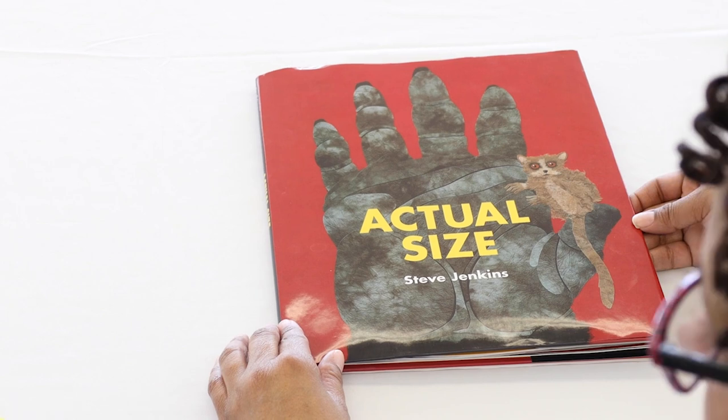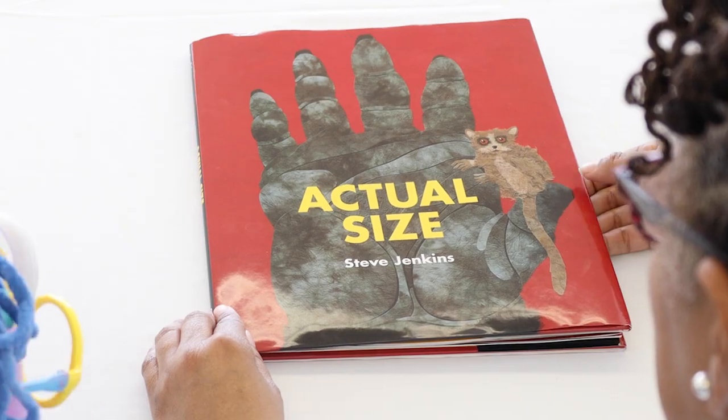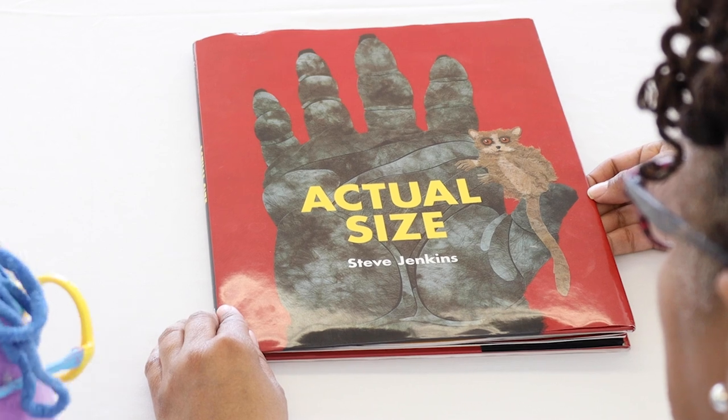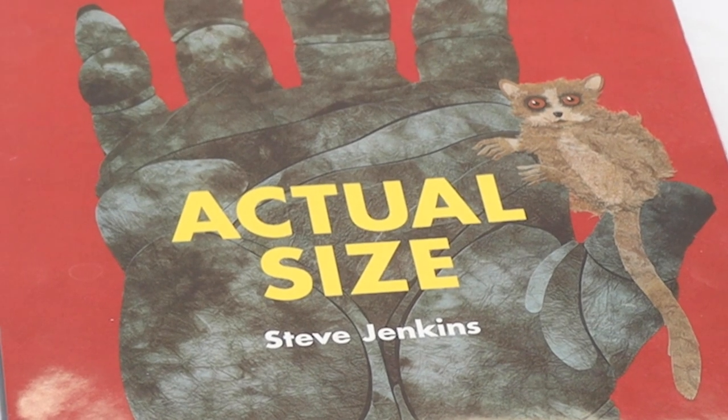Let's look at the front cover. I think this is about baby animals. Oh, it is about animals. But I think we're looking at animals their actual size and some of their body parts. And the title of our story is Actual Size.